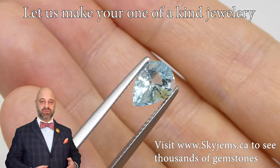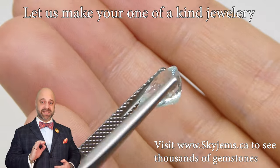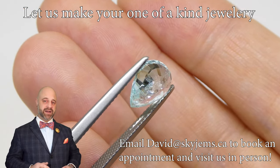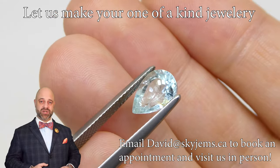This is a beautiful gem that is going to set up exceptionally well and make a truly gorgeous piece of heirloom quality jewelry that's going to be around for generations to come.